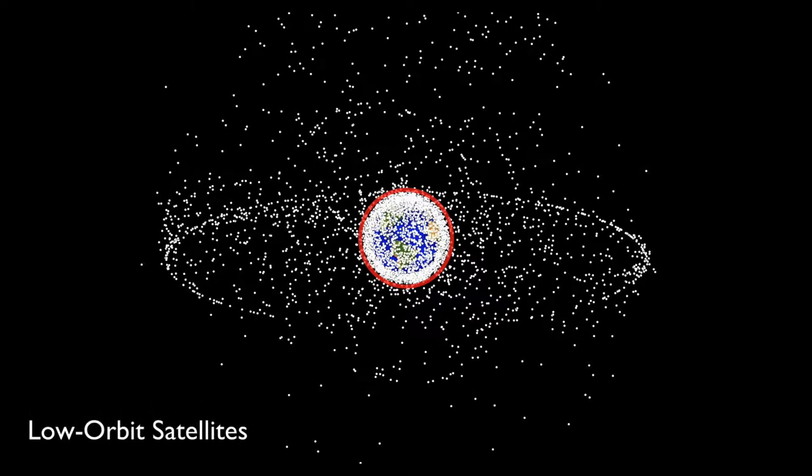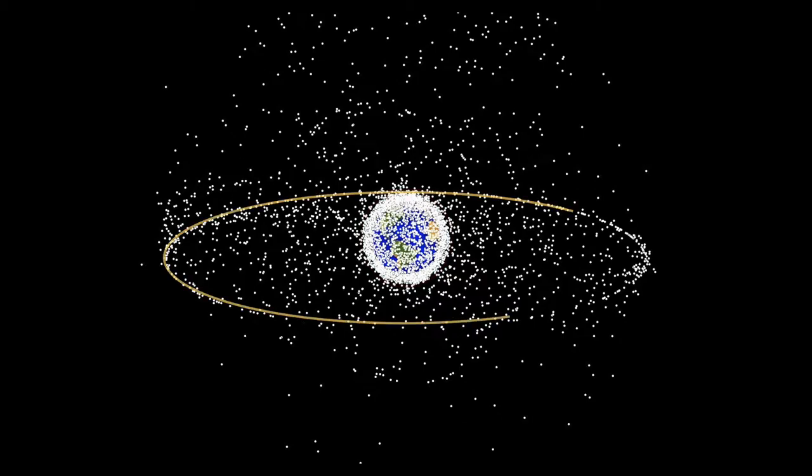These are the low orbit satellites. Low orbit means that they are just a few hundred kilometers away from Earth. And because they are so close, and with today's technology, they are capable of taking very high resolution images.